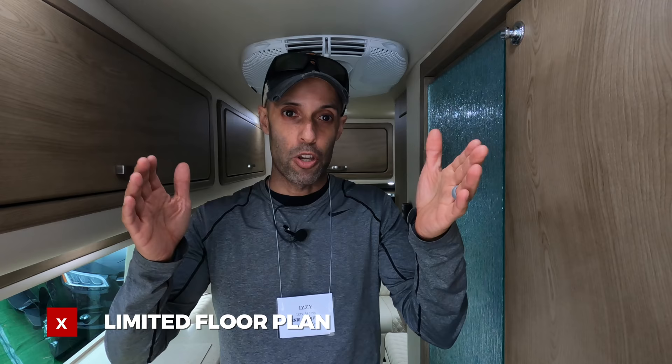Another con is limited floor plans — there's only so much you can do with this space. This is actually one of the bigger Class Bs; a lot of them are smaller. You've got two seats up front and almost never a dedicated bedroom — it's going to be multifunctional, like a couch or recliners in the back that turn into a bed. Something else to think about: if this is your only vehicle and you want to head out, you're going to have to break down and set up each time. It's not a ton of time, but it's something to keep in mind if you don't have a tow vehicle.